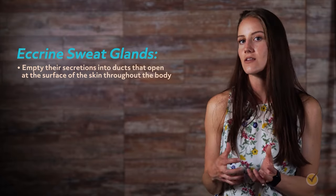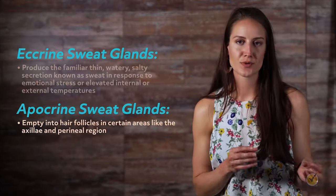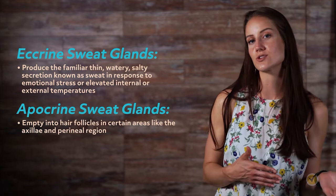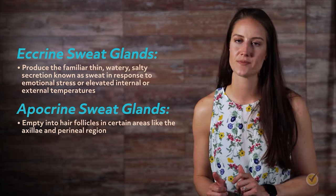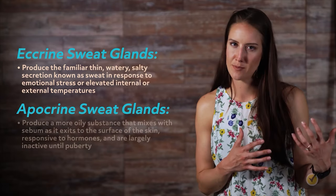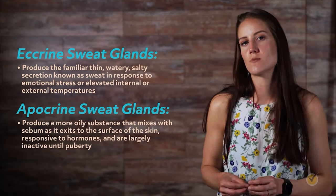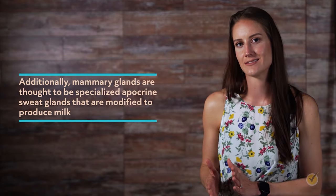There are two main types of sweat glands. Eccrine sweat glands empty their secretions into ducts that open at the surface of the skin throughout the body, producing the familiar thin, watery, salty secretion known as sweat in response to emotional stress or elevated temperatures. As sweat travels up to the pore, much of its salt content is reabsorbed — this reabsorption is interrupted in patients with cystic fibrosis, leading to excessively salty skin. Apocrine sweat glands empty into hair follicles in certain areas like the axillae and perineal region, producing a more oily substance. Apocrine sweat is odorless but can react with bacteria on the skin's surface to produce body odor. Mammary glands are thought to be specialized apocrine sweat glands modified to produce milk.